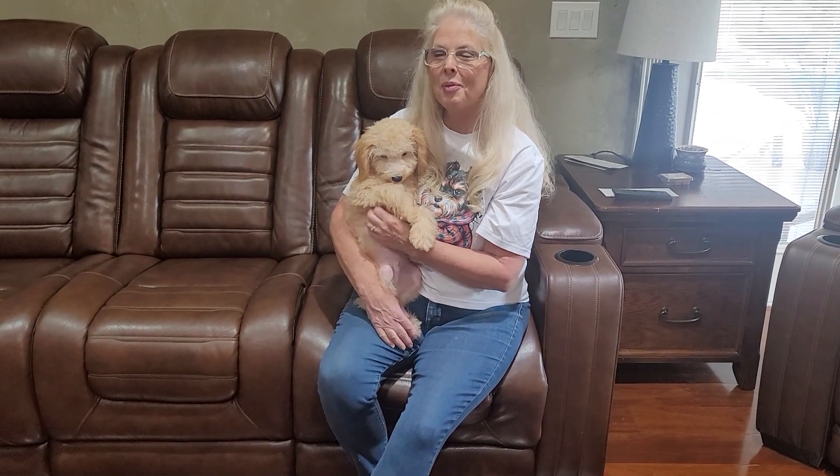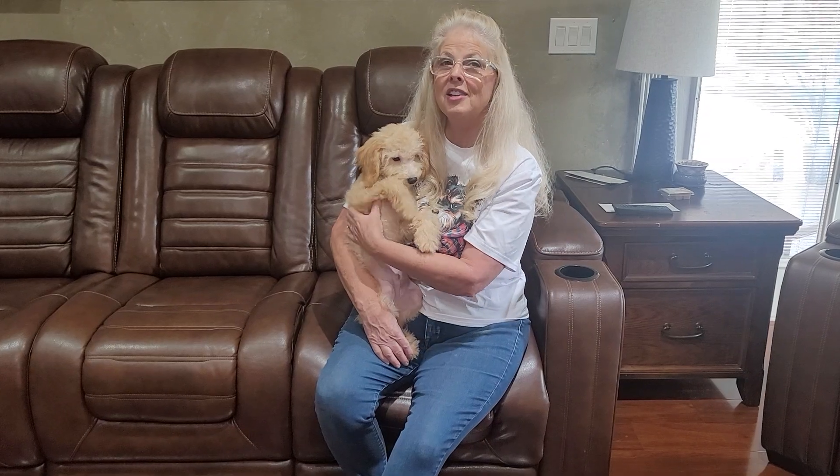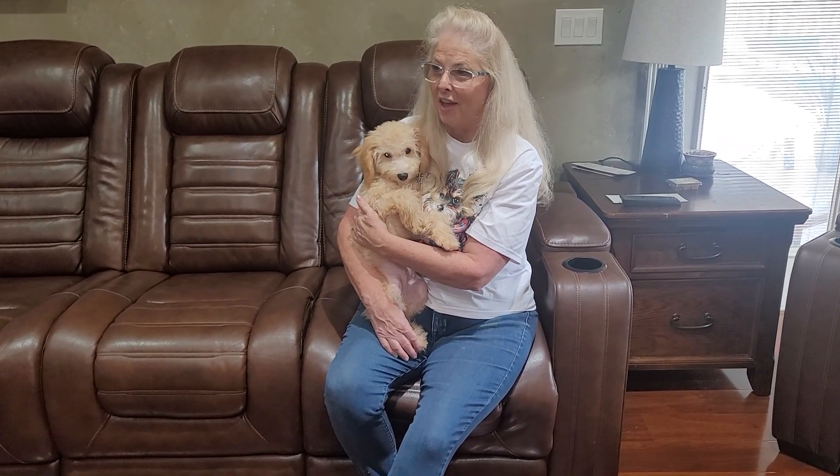He is looking for his forever home. He is playful — I'm going to put him on the ground in a minute so you can see him bounce around. He is from a litter of four. We have three boys and one girl still available. We have just put them on sale — they are discounted $500, making him $2,000.